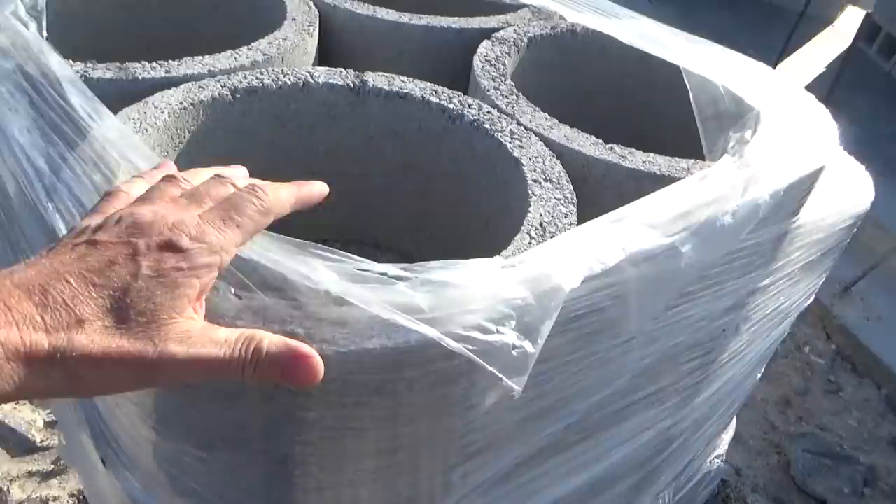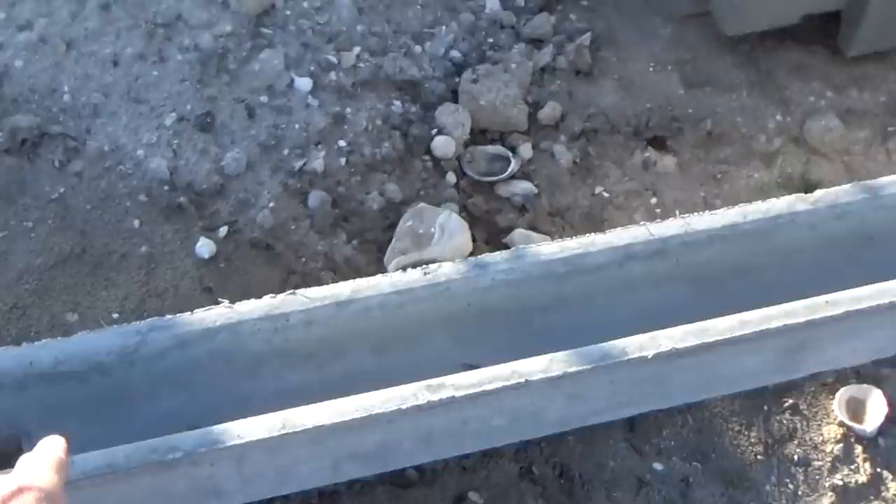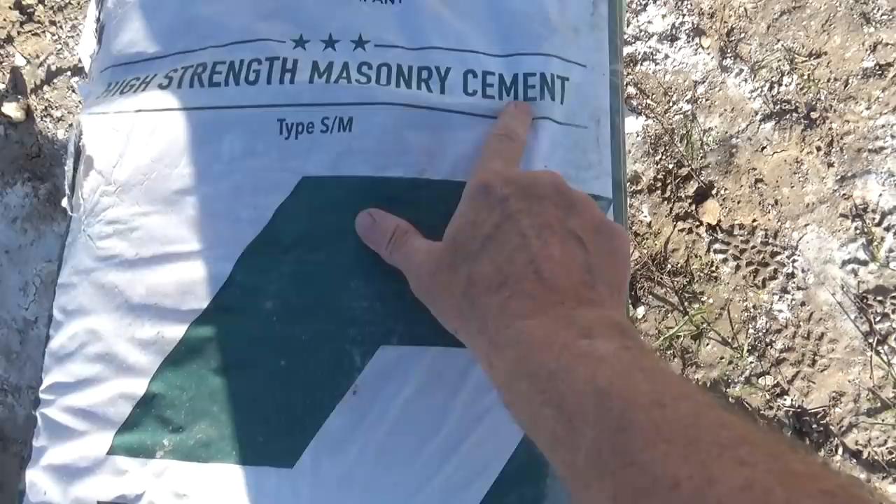Here's some column block, then some shoe block — this is for the rebar to go through. Looks like the lintels that go over the garage, also for the rebar to go through. And it looks like they have the same thing here to go over the windows — you can see where it's just upside down. This is the front of it. That's the type of cement they're using: high strength masonry cement Type S, Type M.